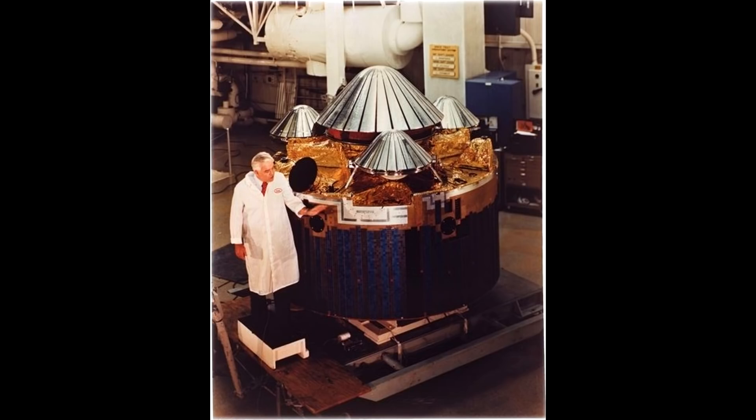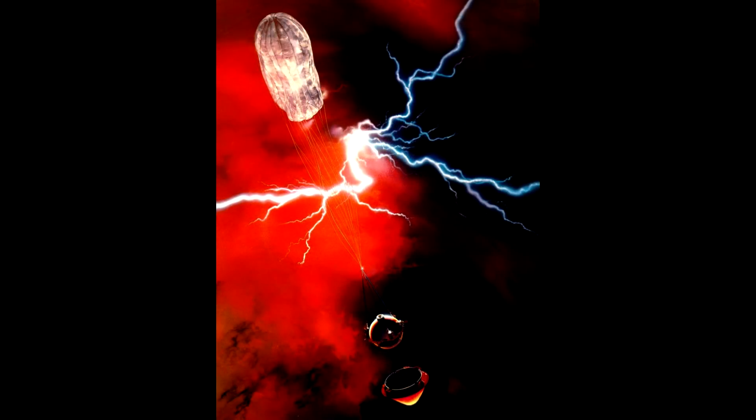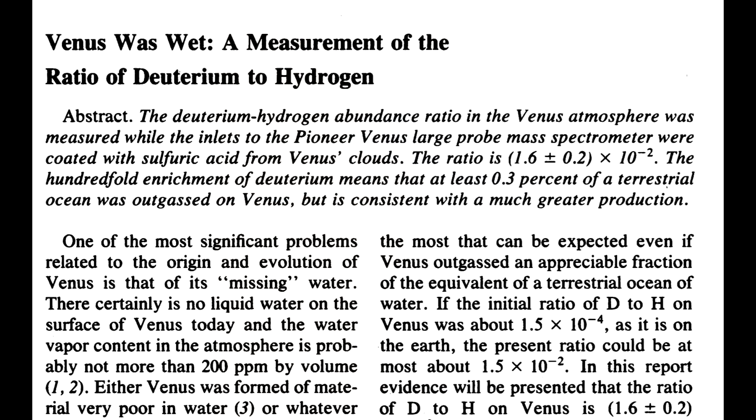In 1978, a spacecraft was launched called the Pioneer Multiprobe. It flew past Venus and it dropped a number of probes in. One large probe contained a mass spectrometer. As it descended through the atmosphere, it was sampling and measuring the atomic masses of the molecules and atoms it was finding there. The analysis showed that there was an excessive amount of deuterium compared to hydrogen. Hydrogen has an isotope called deuterium that has an extra neutron, and it's twice as heavy. On Earth, one in every 7,000 hydrogen atoms is actually a heavier deuterium atom. But on Venus, it's one in 70 — about 100 times greater.